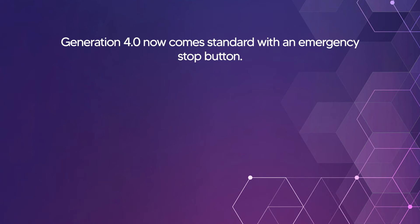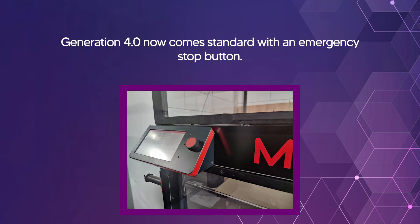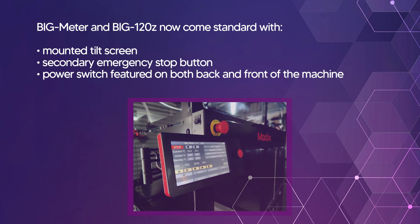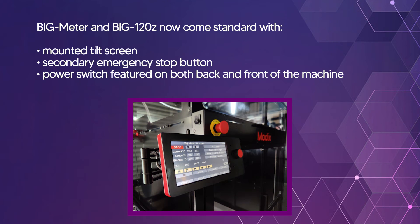Generation 4.0 comes standard with an emergency stop button. The Big Meter and the Big 120 Z now come standard with a mounted tilt screen, a secondary emergency stop button, and a power feature on both the back and front of the machine.